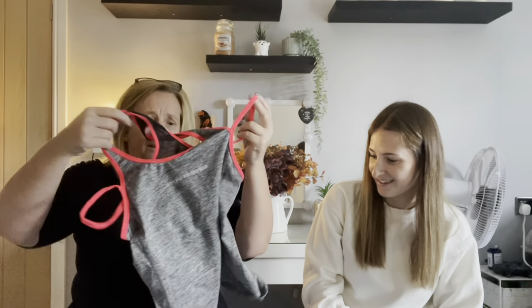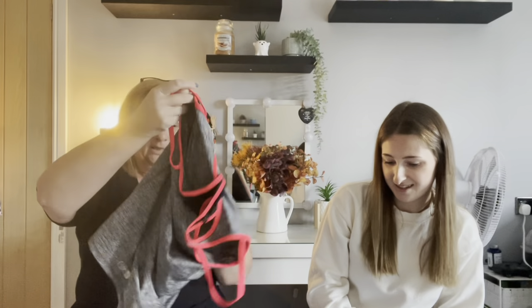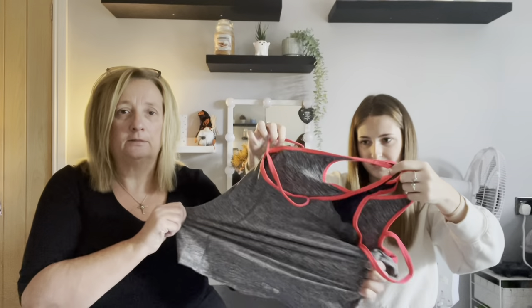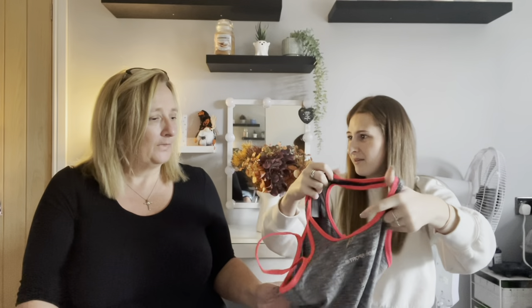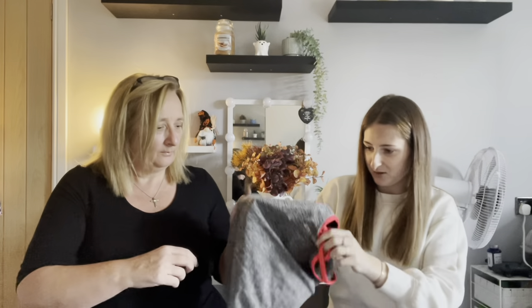Next is a sports top from Superdry — great for the gym. It's in really good nick and is a medium size. It's very stretchy with a little bit of netting on the back. That's quite nice. If you were a small or large you'd probably fit in that.